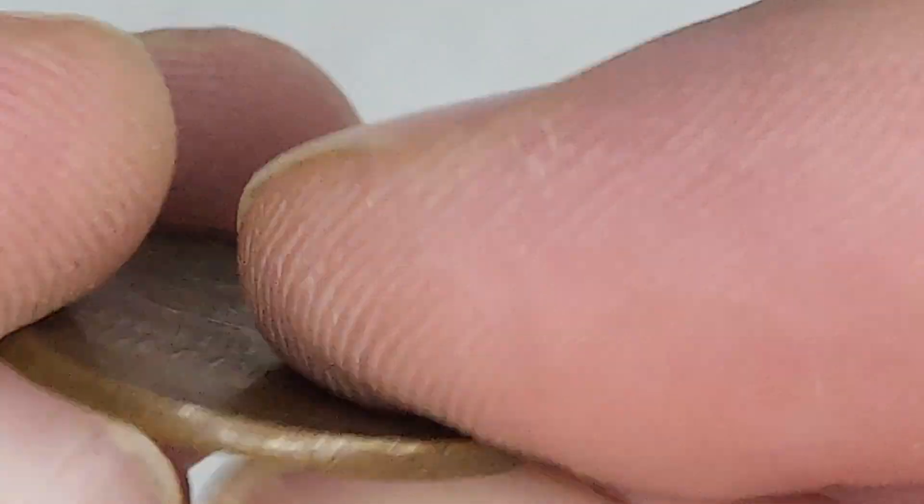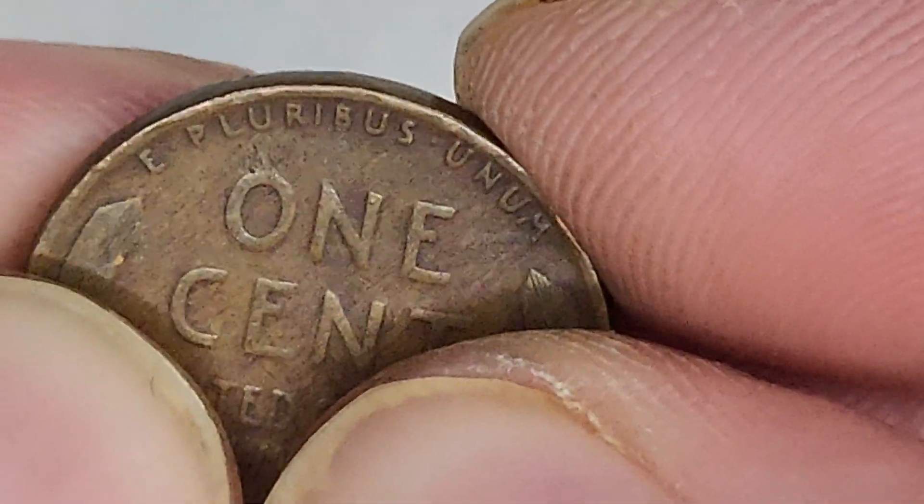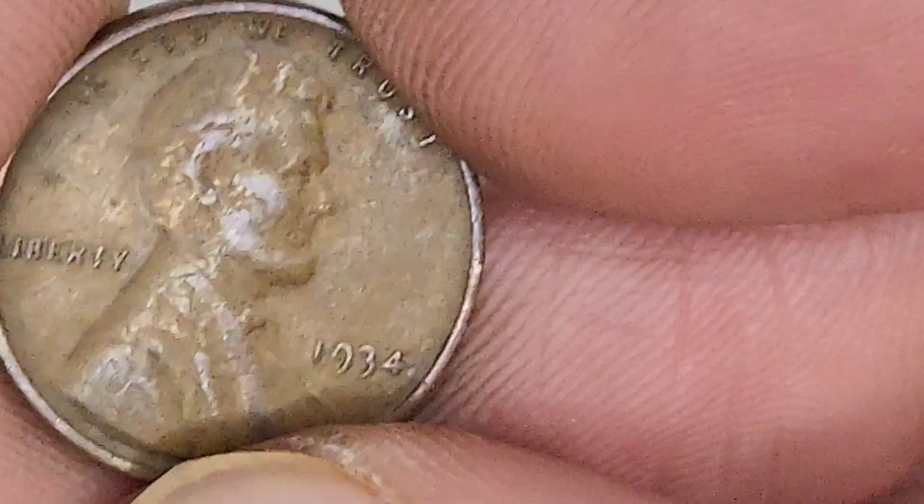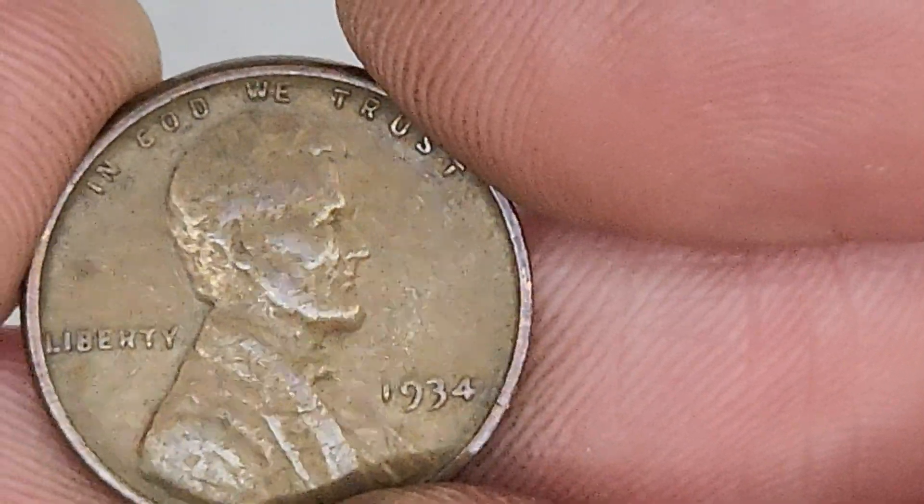I thought that was maybe a little die chip right there, but it looks like just damage. 1934. Another 1934.